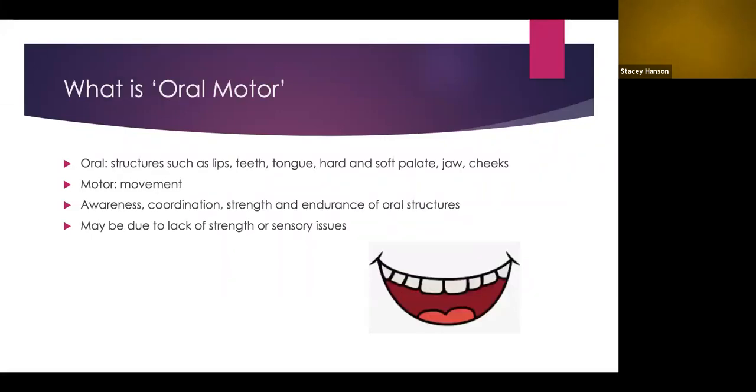First, we'll describe what oral motor is, and we'll break it into two parts. Oral refers to the oral structures such as the lips, teeth, tongue, hard and soft palate, jaw, and cheeks. Motor refers to movement — specifically the movement of these structures. Working on oral motor skills will help improve awareness, coordination, strength, and endurance of the lips, mouth, jaw, and cheeks.